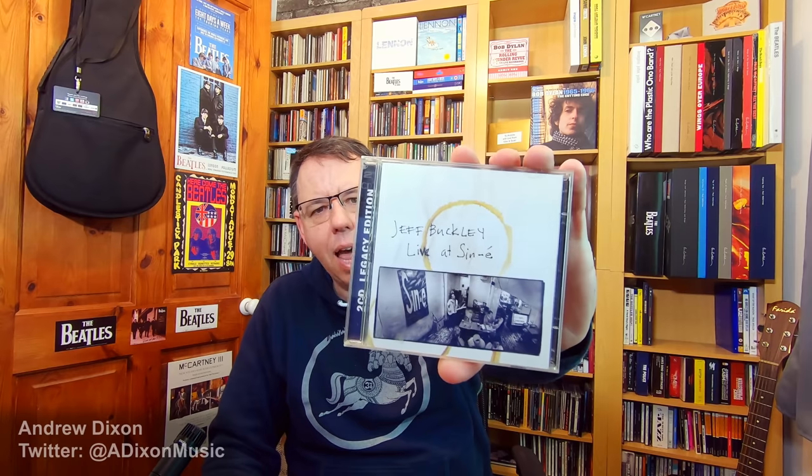One more CD — Jeff Buckley, Live at Sin-é. I'd had a dodgy copy for years and thought I really ought to buy it properly. It was recorded at a coffee shop in New York where he'd just set up himself, his amp and guitar, and do a set. It just shows his outstanding talent. There is a cover of Van Morrison's The Way Young Lovers Do on disc two — it's about ten minutes long, just him and a heavily reverbed electric guitar, and it is absolutely astonishing. It's one of the great live performances I've ever heard from anybody, and he's just in a coffee shop. I picked this up for about four or five pounds as a double disc edition.